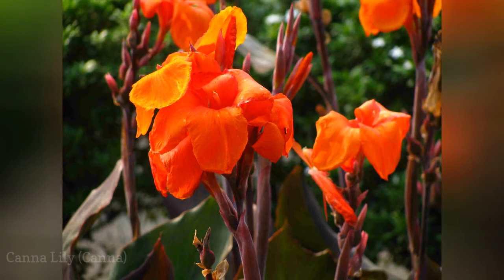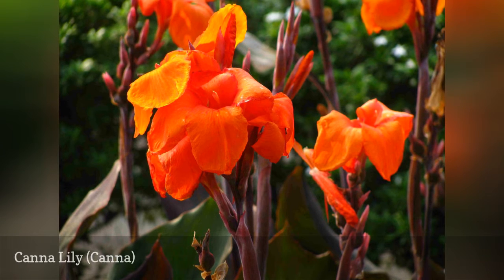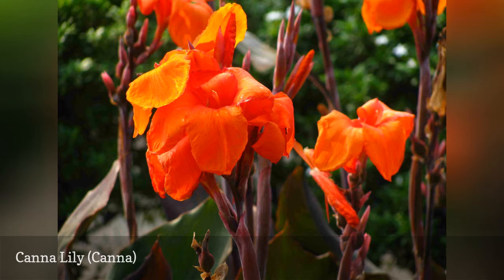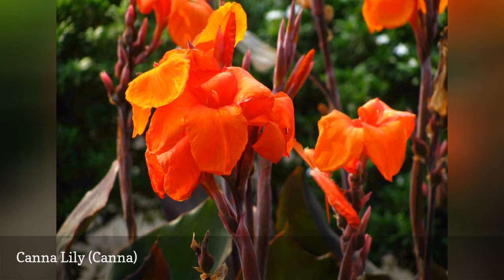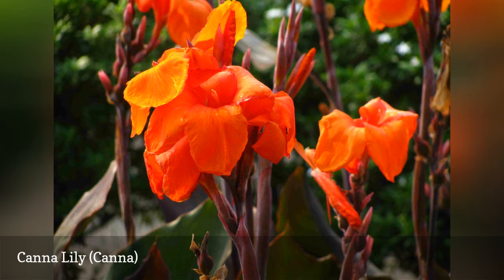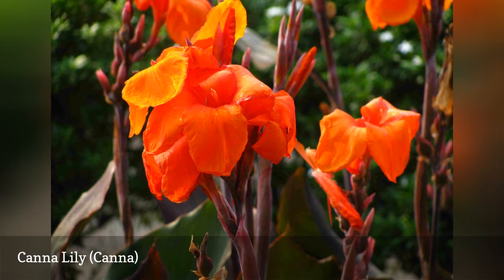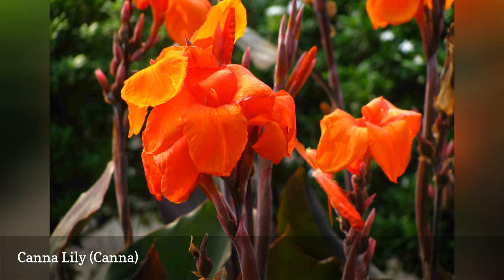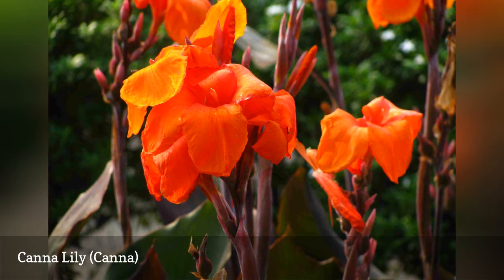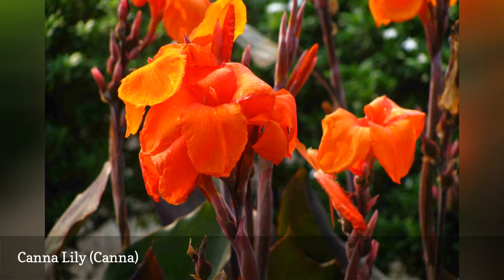Canna lily isn't a true lily (genus Lilium), but its flowers have all the flamboyance we associate with classic lilies. The Tropicana type gives you the bonus of variegated leaves. Canna grows from a rhizome. A subtropical and tropical plant, you will have to dig the rhizomes in fall to overwinter them indoors in Zone 7. Canna can reach as much as 6 feet in height — tall enough to function, in mass, as a summertime hedge or as the backdrop for shorter plants.